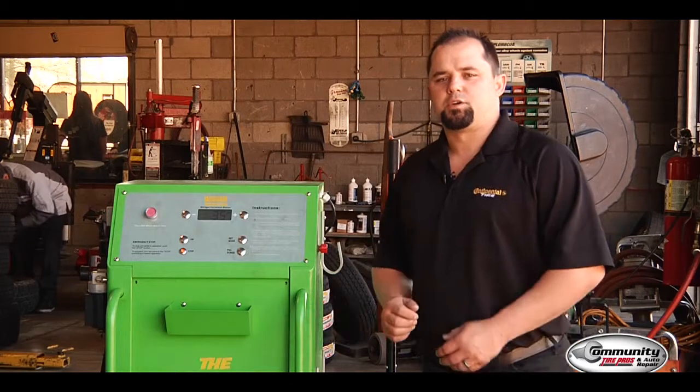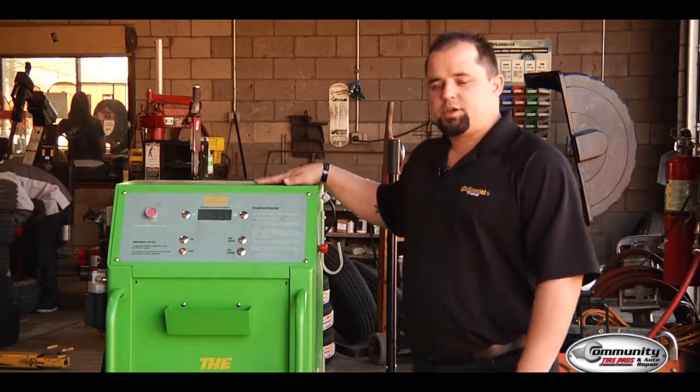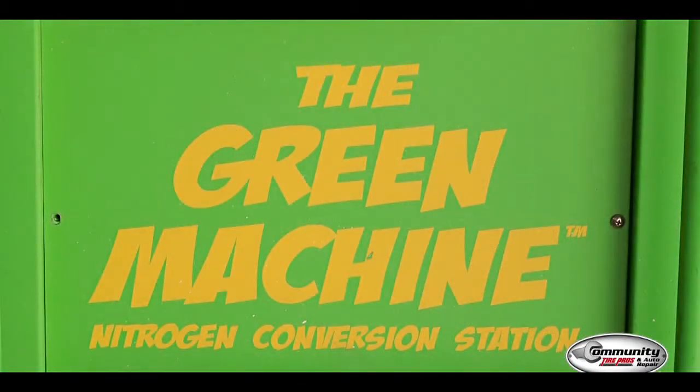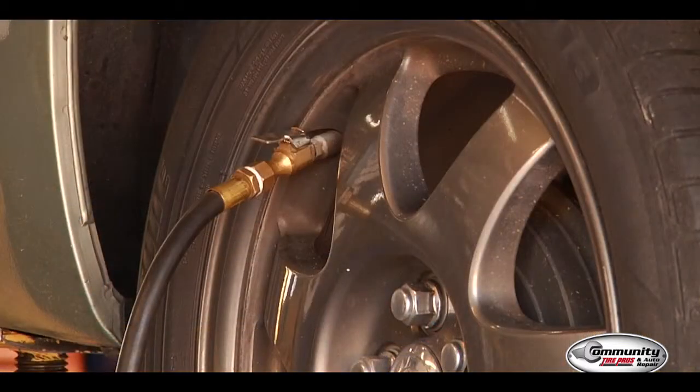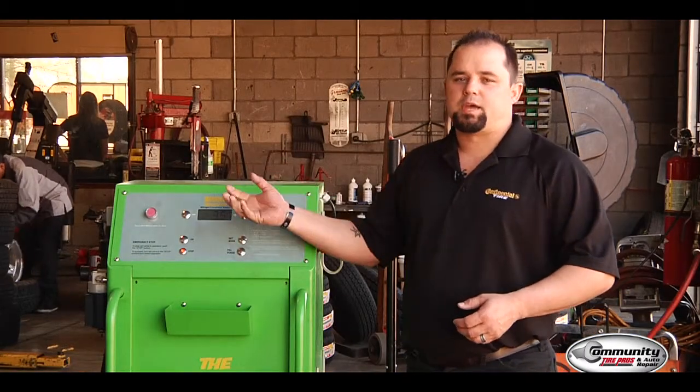Another service that we offer here is nitrogen fill on tires. This is a nitrogen generator, and what we do is hook the hoses up to each tire on the vehicle. The nitrogen generator starts the process of purging the air out of the tires and refilling it with nitrogen.